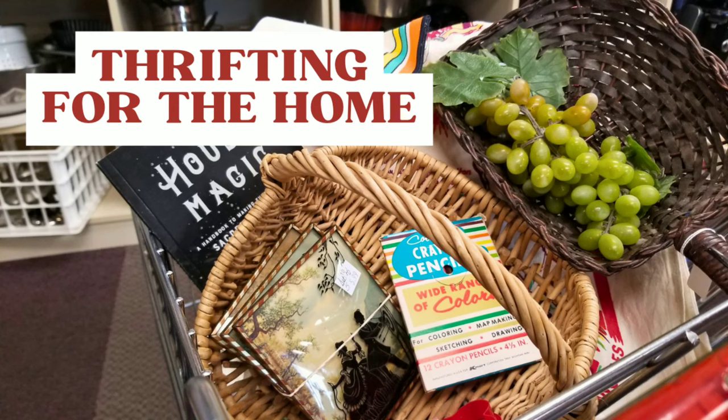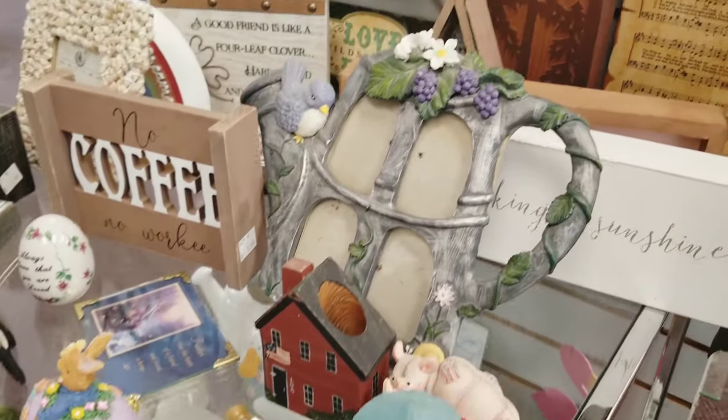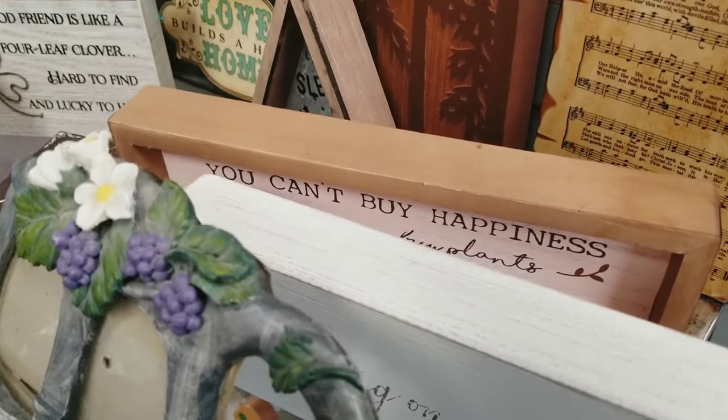Hi guys, Katie here. Welcome back to my channel. We're going to do a little something different today. I need some things for the home so we are going to head over to one of my favorite local thrift stores to buy some practical things that I need.